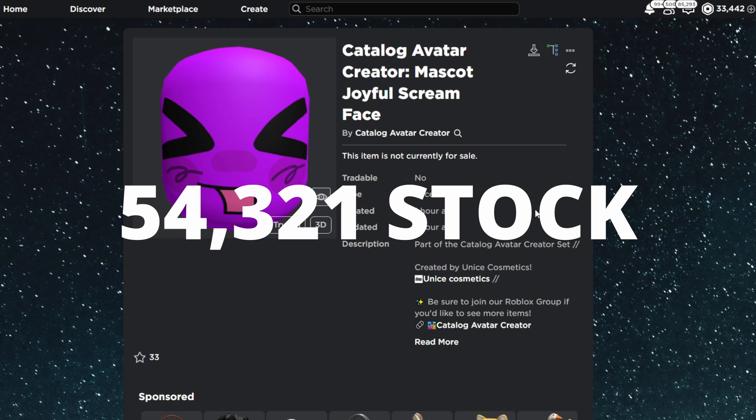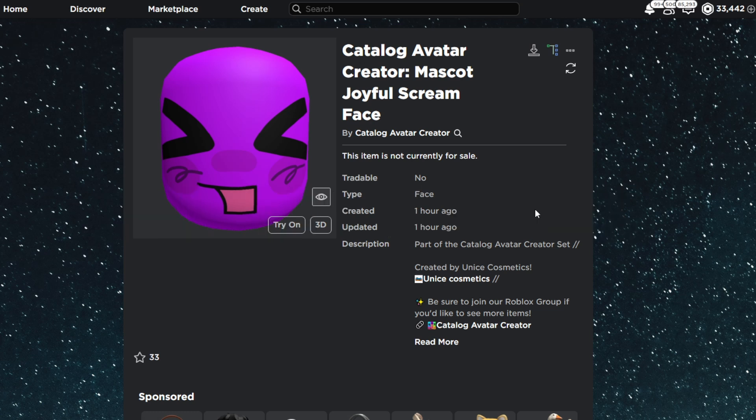It's going to have 54,321 stock, so a lot to go around, and it is going to be one per person. That means over 54,000 accounts can get this item, so you should hopefully be able to get it when this drops.